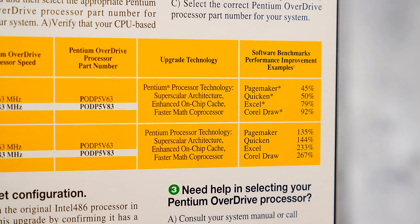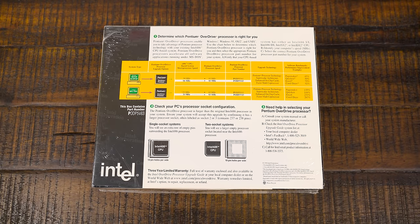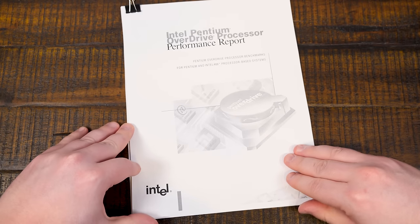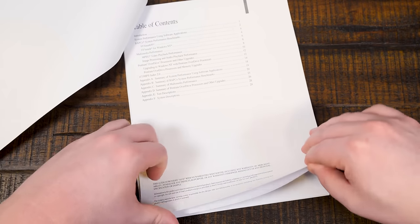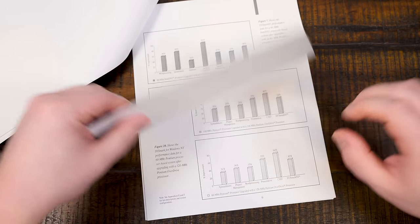Look at all these software benchmarks: 135 percent, 144 percent, 267 percent better in some programs. They also had a website where you could go out on the web and download a PDF — the Intel Pentium Overdrive Processor Performance Report. I found it still on archive.org. It's 30 pages of benchmarks and information about how cool it is to use this thing in your 486.